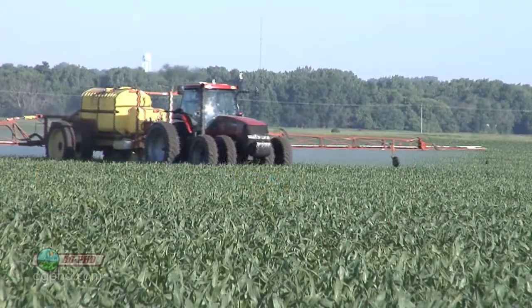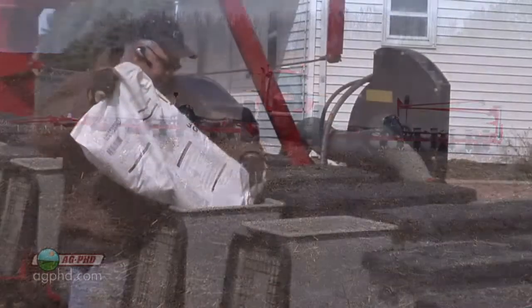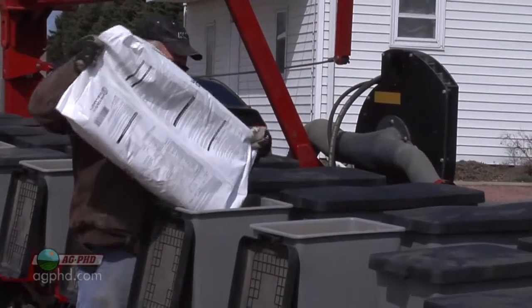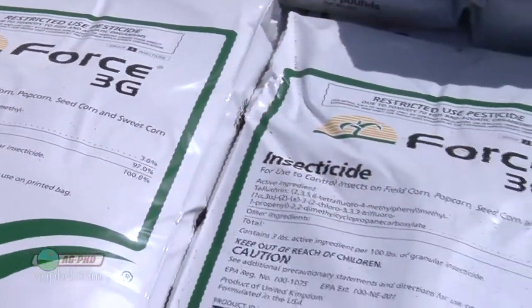Let's talk about rate. Over the last few years we've found a lot of people cutting the rate — we've done it on our own farm too. We figure with traited corn, with rootworm corn, we can go with a half rate of Force, Aztec, or Capture. But with white grubs you've got to have the full rate. I'm serious — the full labeled rate — and a good seed treatment like Poncho, Gaucho, or Cruiser, and even then it might not quite be enough.